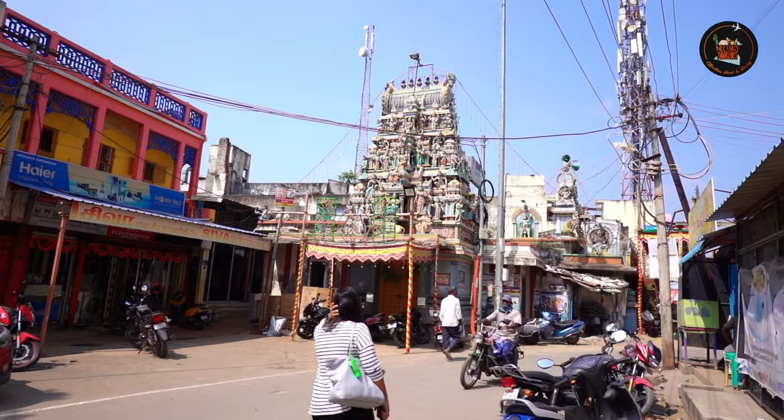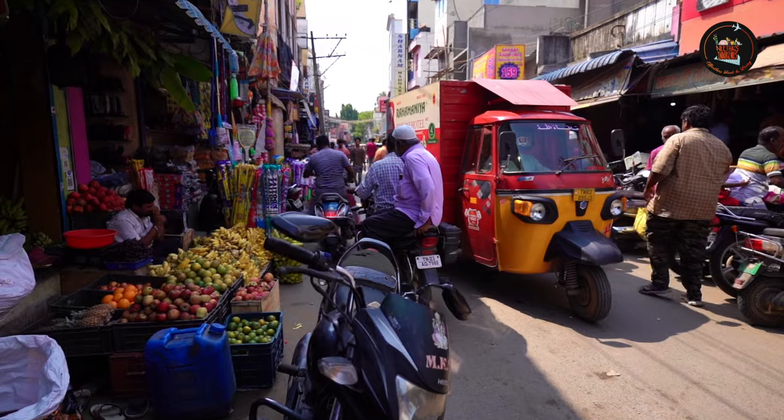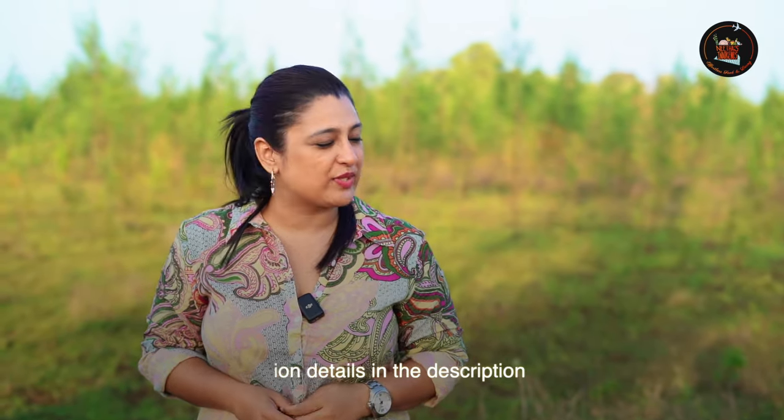As the aroma of the delightful biryani from Rahmania lingers in the air, it's time to bid farewell to the busy hotel. The city outside was doing its usual thing — cars honking, people rushing — but I was still reminiscing the flavour of the Rahmania biryani. What an incredible experience it was here at Rahmania biryani shop. This opportunity to meet the team and witness the making of the biryani was something I will always remember. If you find yourself near Rahmania biryani shop, then do stop by and treat your taste buds with this yummelicious biryani.